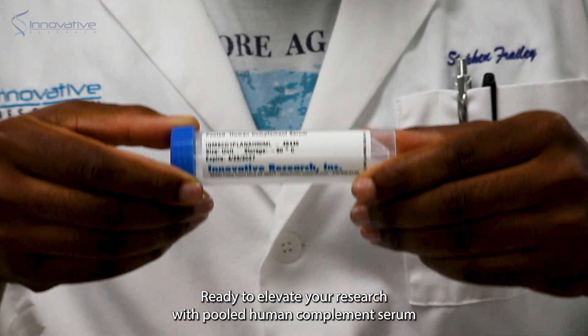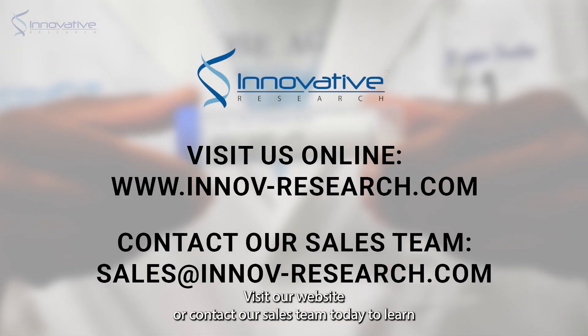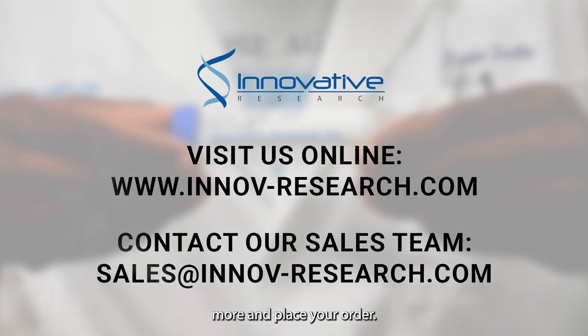Ready to elevate your research with pooled human complement serum from Innovative Research? Visit our website or contact our sales team today to learn more and place your order.